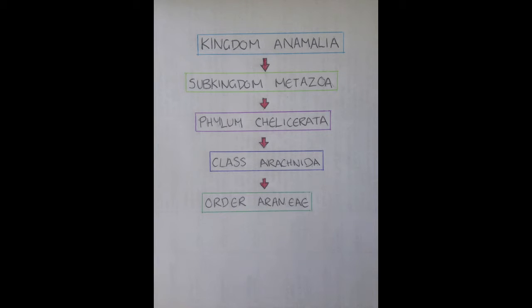Today, I'm going to start off with something nice and easy, a little classification for you kiddies. Okay, Kingdom: Animalia. Sub-Kingdom: Metazoa.